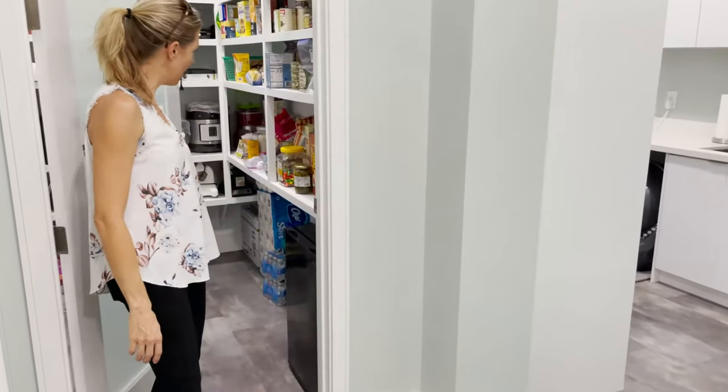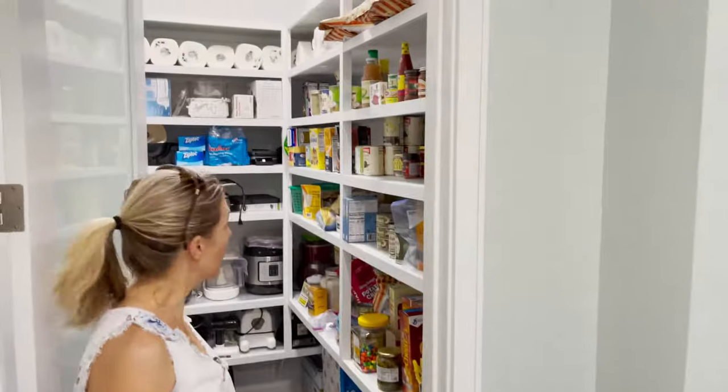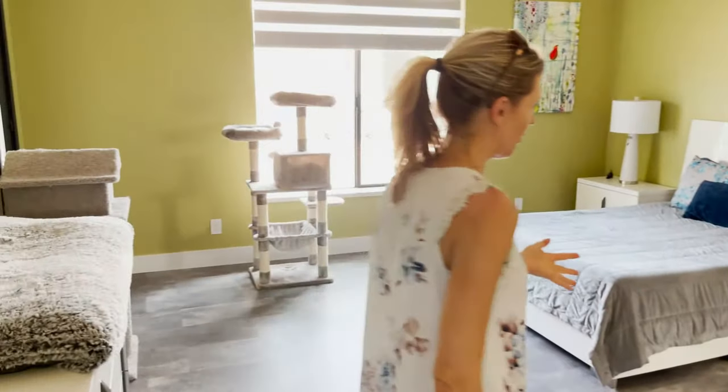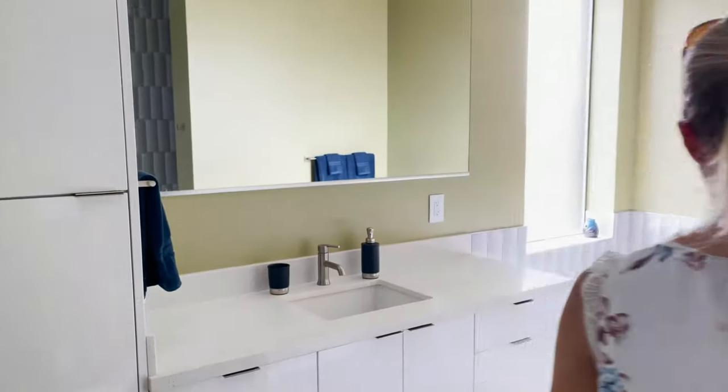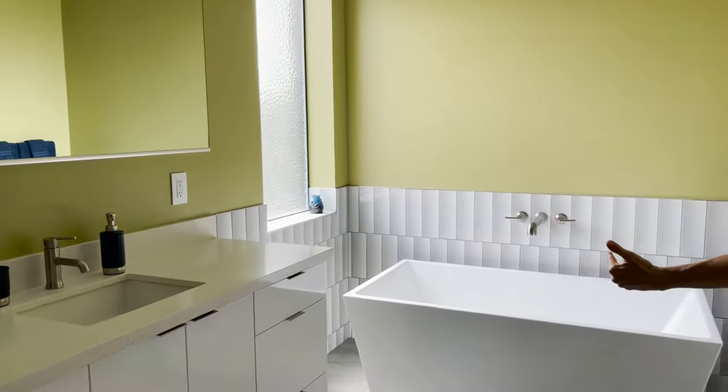This is a gorgeous walk-in pantry — the light turned on when I opened the door. Moving into the master suite, you have the same cabinets brought in through here, and a gorgeous square soaker tub.